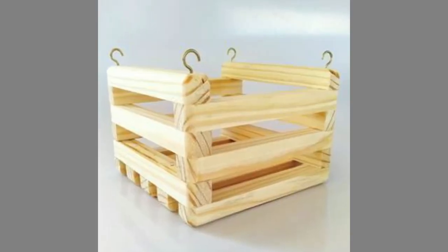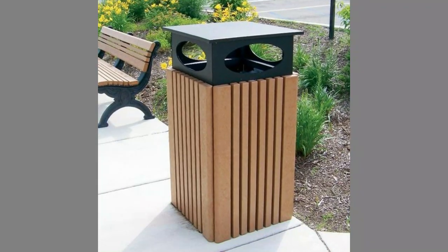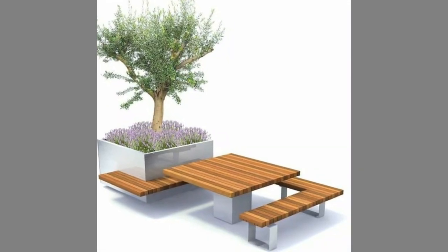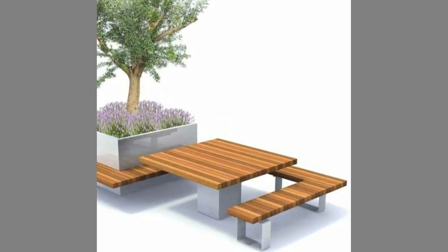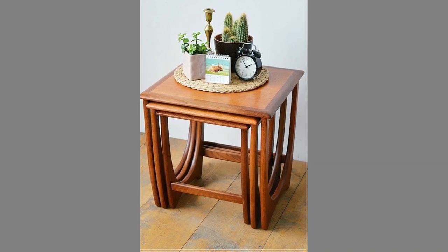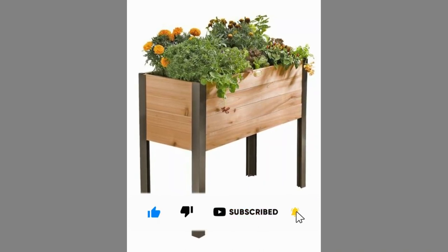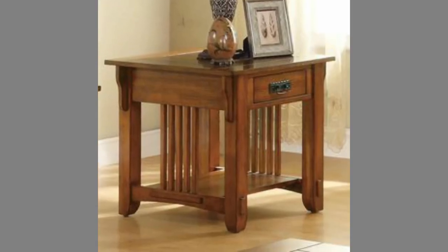If you like our content please consider subscribing to our channel and smash the notification bell so that you will be the first one to be notified when we upload new videos. It takes a lot of time and effort to make these videos — your subscriptions, likes and shares are what inspire us to create more content. Therefore, please consider subscribing to our channel if you have not already. Thank you for watching until the end. We look forward to seeing you in our next video — until then stay safe and blessed.